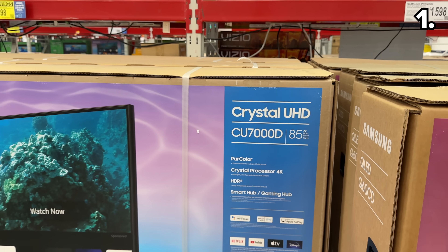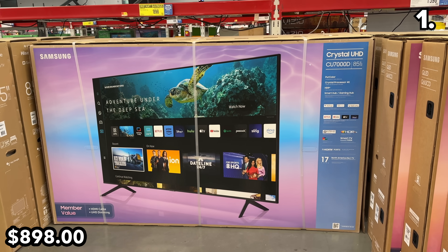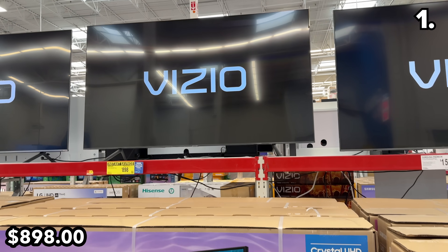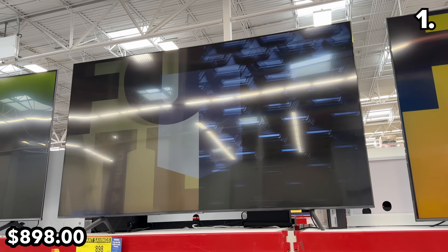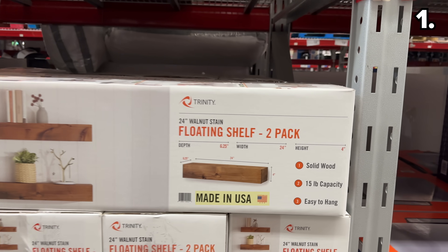We begin with Black Friday pricing on this 85-inch Samsung TV at $200 off until November 27th. This price allows you to enjoy a few more football games rather than waiting for a TV at a nearly identical price in two weeks.